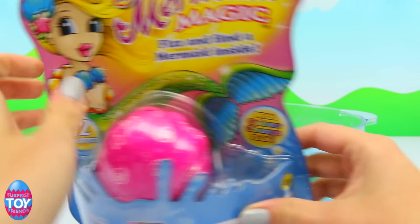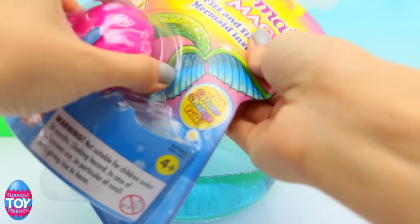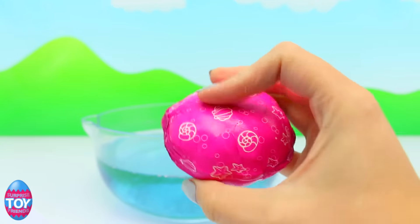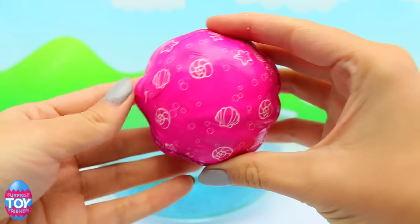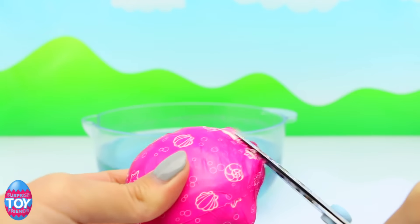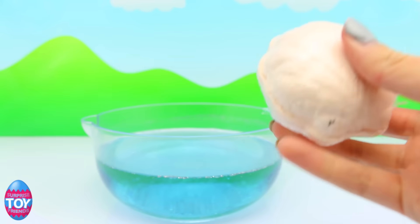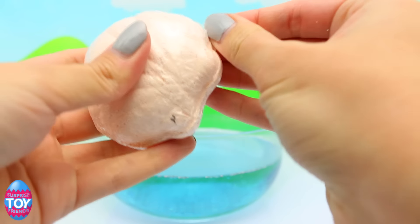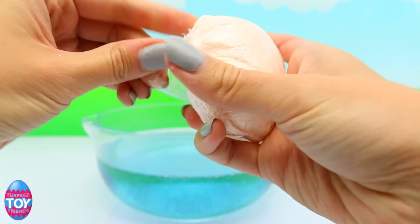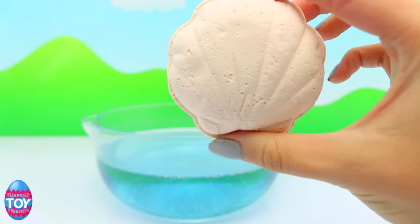There are 12 different mermaids to collect and this one is pink on the outside. Here are our different mermaids - let's open it up and see who we find! This is my first mermaid fizzing egg - has anyone else opened one of these? I wonder who we're going to find.